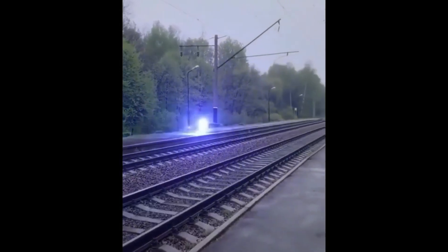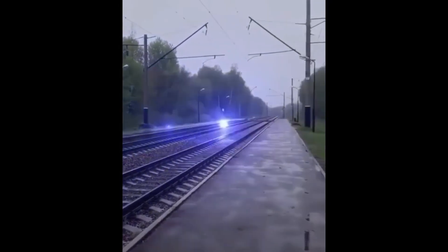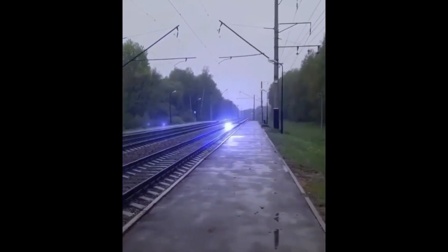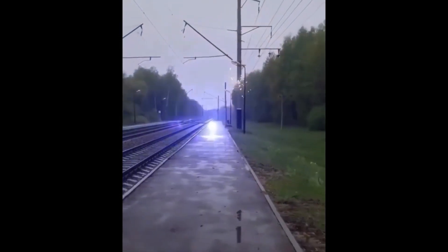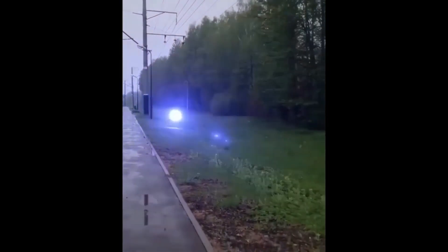And there you have it — the enigmatic world of ball lightning. From its strange appearances and mysterious behaviors to the bizarre effects it has on its surroundings, ball lightning remains one of nature's greatest mysteries.